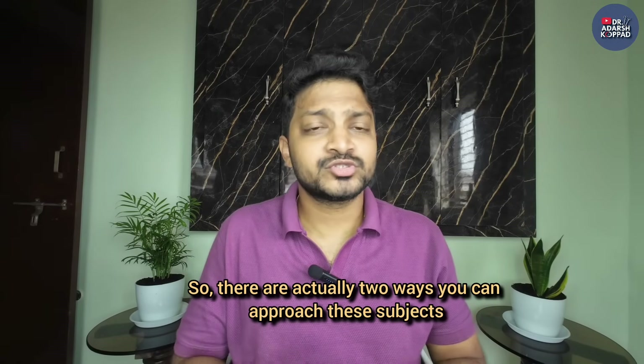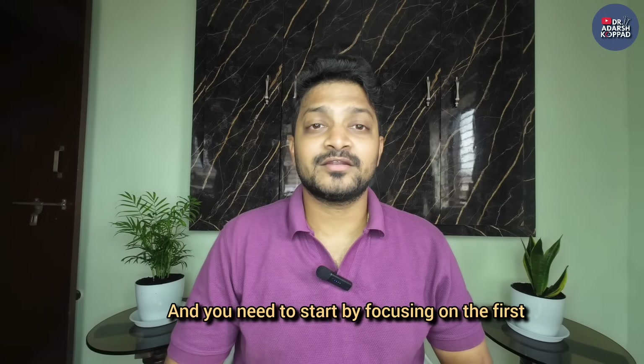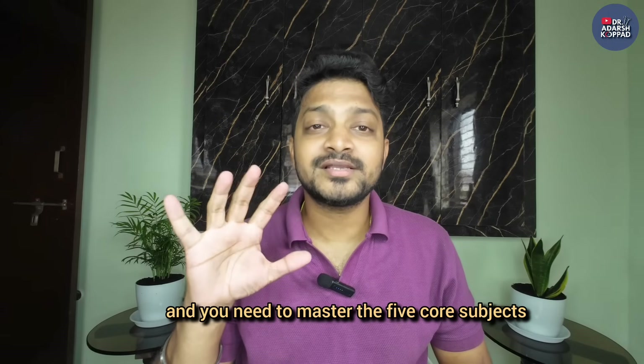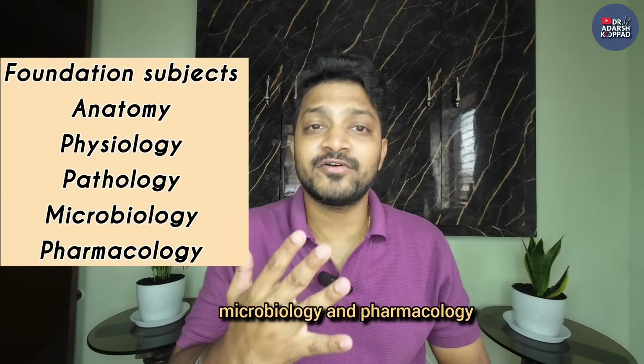Let me share my secret on how I approach these 19 subjects. There are actually two ways you can approach them. The first approach is to strengthen your foundation - your basics. You need to start by focusing on the first and second year subjects and master the five core subjects: anatomy, physiology, pathology, microbiology, and pharmacology.